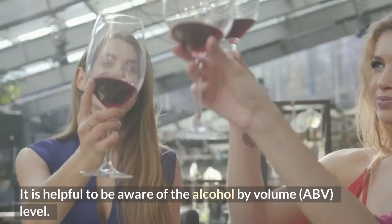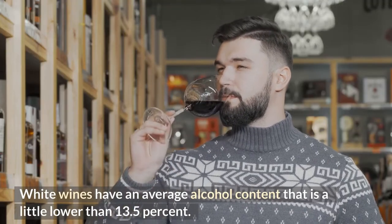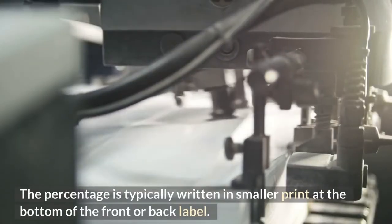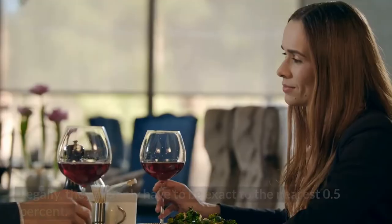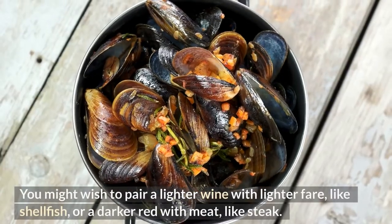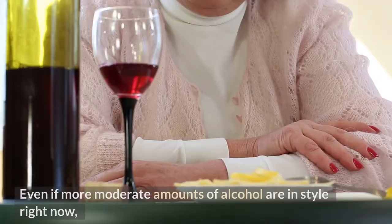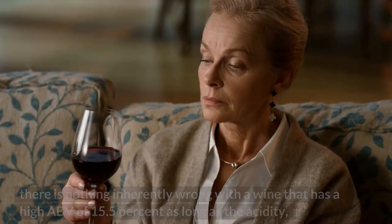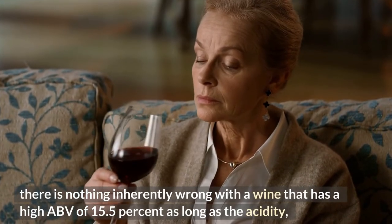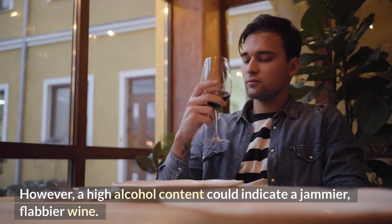It is helpful to be aware of the alcohol by volume (ABV) level. White wines have an average alcohol content a little lower than 13.5%. The percentage is typically written in smaller print at the bottom of the front or back label, and legally they only have to be exact to the nearest 0.5%. You might wish to pair a lighter wine with lighter fare like shellfish, or a darker red with meat like steak. Even if more moderate amounts of alcohol are in style right now, there is nothing inherently wrong with a wine that has a high ABV of 15.5%, as long as the acidity and fruit are balanced. However, a high alcohol content could indicate a jammier, flabbier wine.